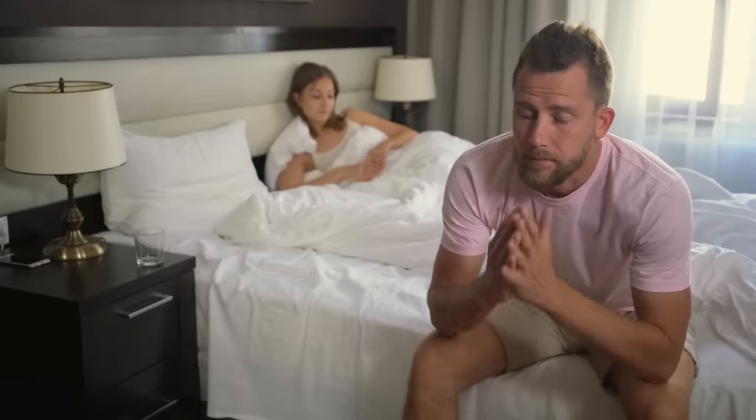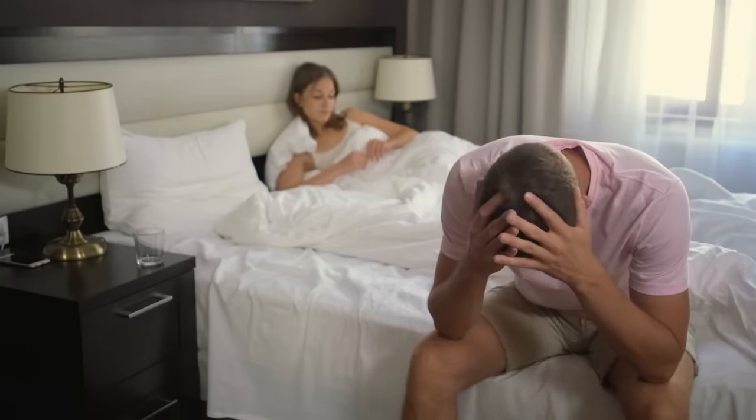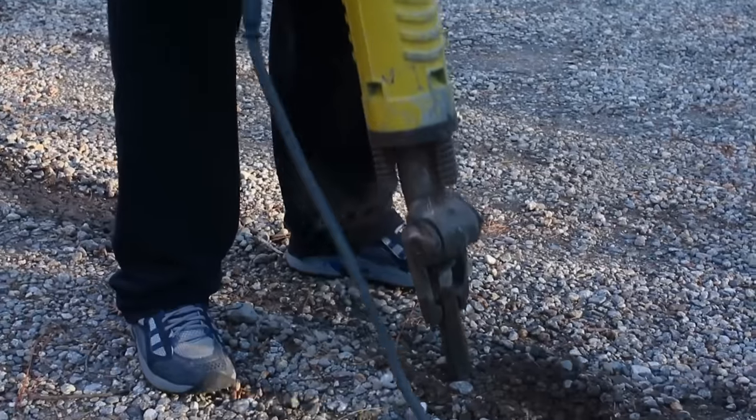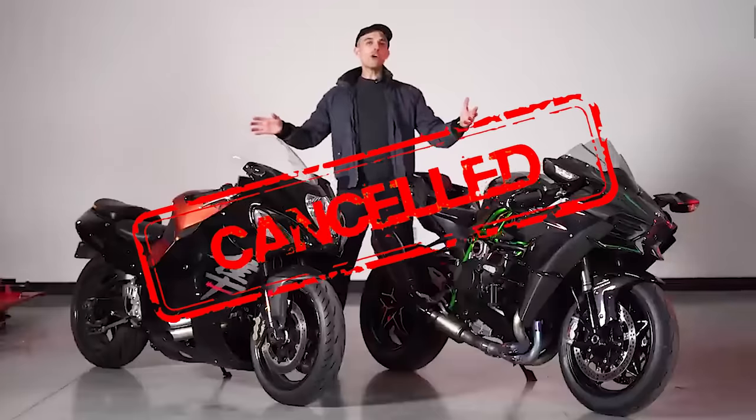As a sympathetic suitor may have said to you after a bout of disaffected coitus, it's not the size that matters, it's how you use it. Hopefully we didn't just get demonetized.